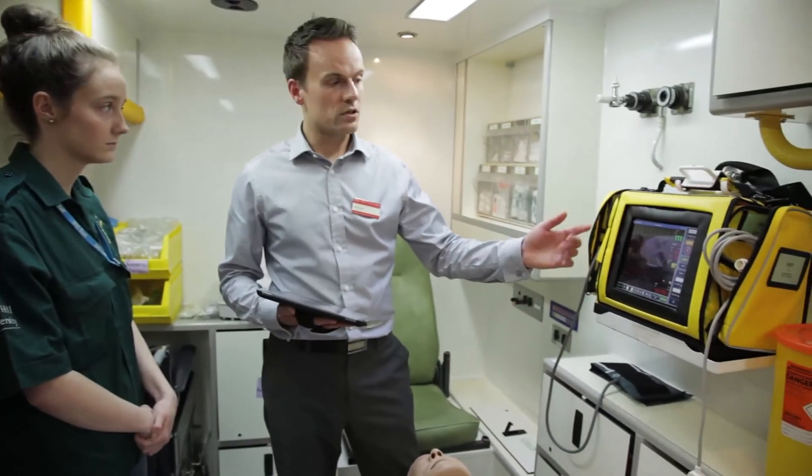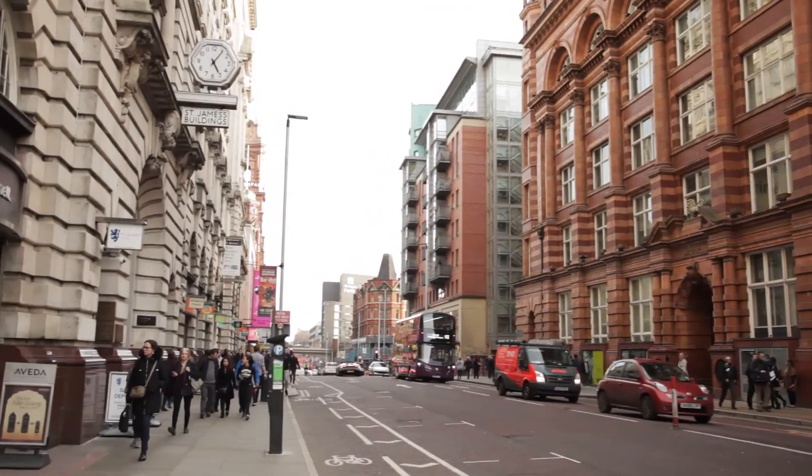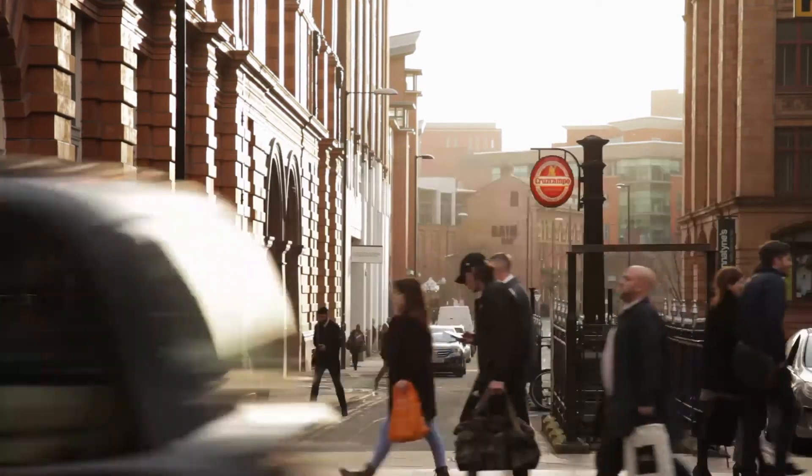This building is absolutely amazing — you cannot really compare it, it's outstanding. The new site is based in the centre of Manchester, which is really good for public transport, with really accessible buildings. There's lots going on around Manchester and it's not far from the hospitals as well.